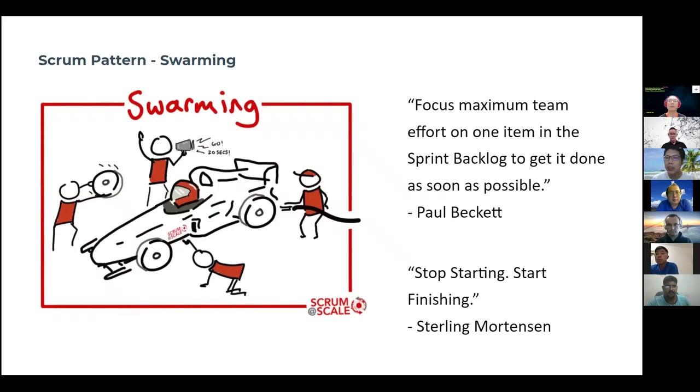A few gurus have mentioned that swarming is focused maximum team effort on one item in the sprint backlog to get it done as soon as possible. Or you could also say it's about stop starting and start finishing. I like this second statement because it sums things up so well. In any Agile team, a lot of them keep saying they're really doing Agile, but when you look at the Scrum board, there's nothing to suggest they are doing swarming. If we are doing proper swarming, you should be able to see the ideal burn down chart — item by item, you burn down quickly — because they follow the concept of stop starting and always start finishing, finishing one item before they even start on the next.